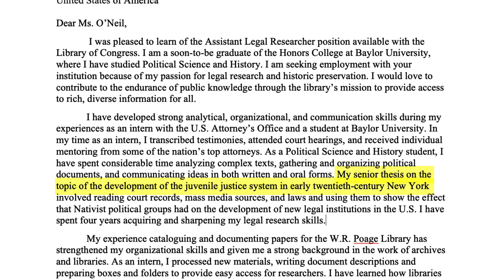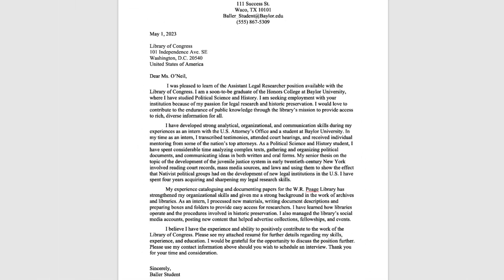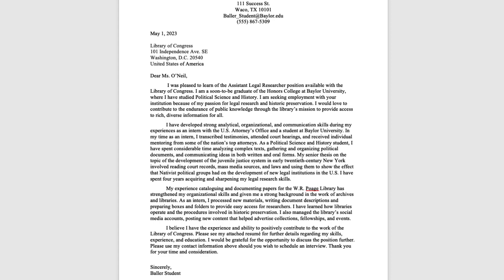For example, this student talks about a senior thesis on the topic of the development of the juvenile justice system in early 20th century New York. That's something that shows up on the student's resume but doesn't have much depth until the cover letter. Rule number four — is it one page? Yep, it is. Good job, Baller.